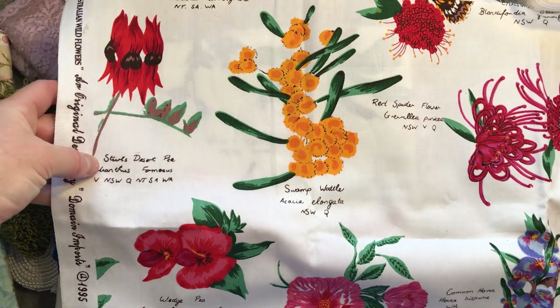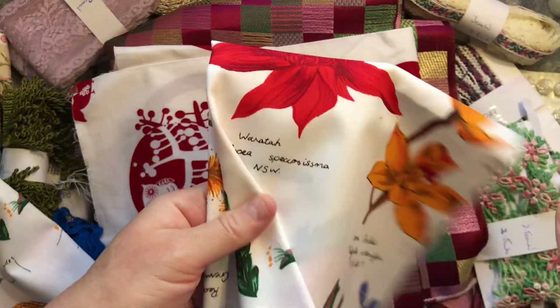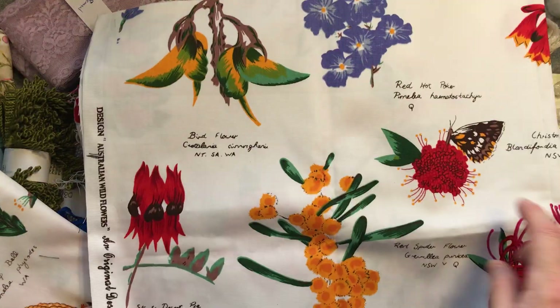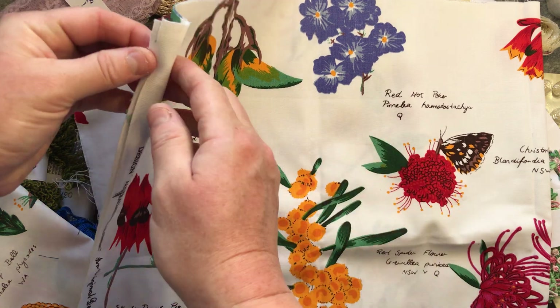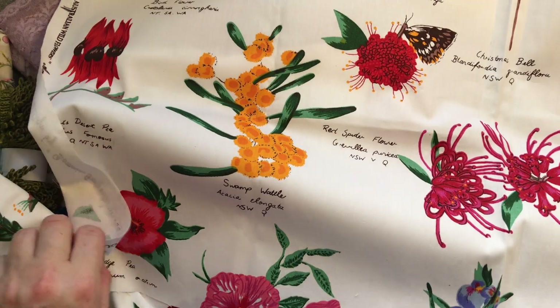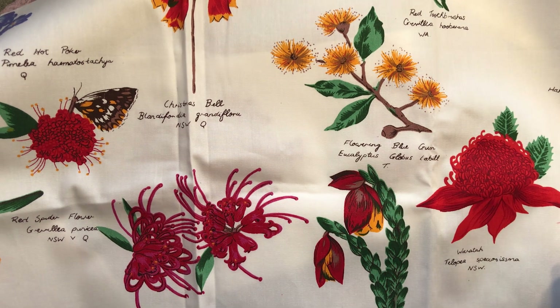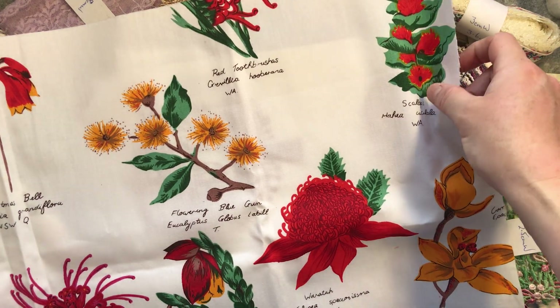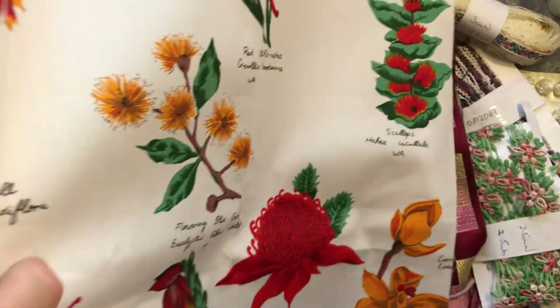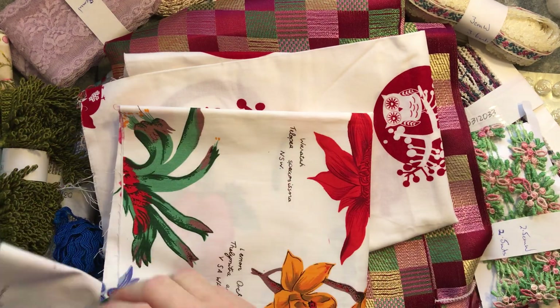There's also what looks like a red spider flower or grevillea, and the Sturt desert pea over here. This one doesn't have a label on it. Let me see if we've got any different elements on the other piece — yes we do: bird flower, red hot poker. That would be really nice to possibly make a little piece with Australian native plants and flowers.